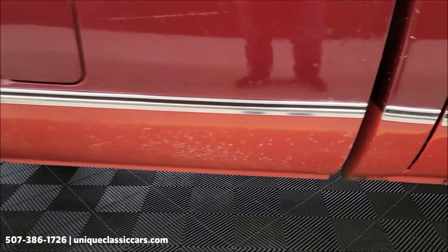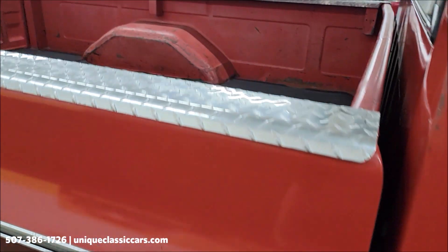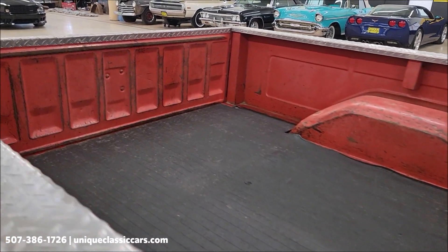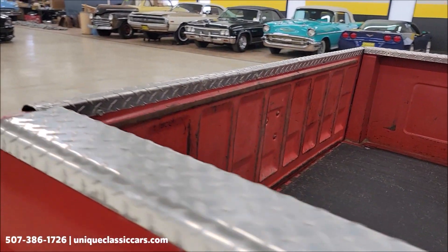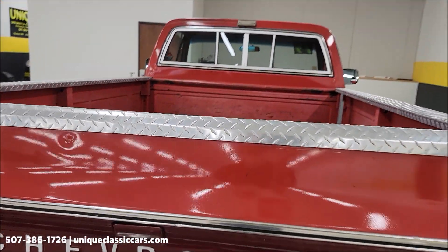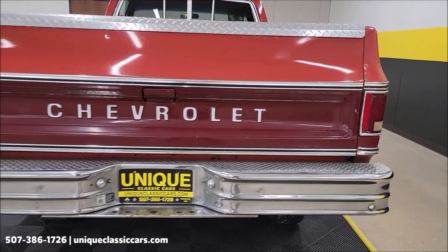There's one little spot on the rear, but take a look at the cab corners and the rest of this. There's a bed mat in the bed. You'll be able to see this truck from every angle — undersides, interior, rear, and engine bay — at uniqueclassiccars.com.